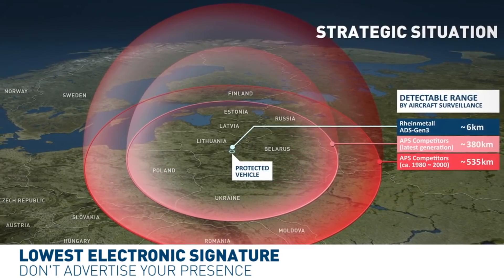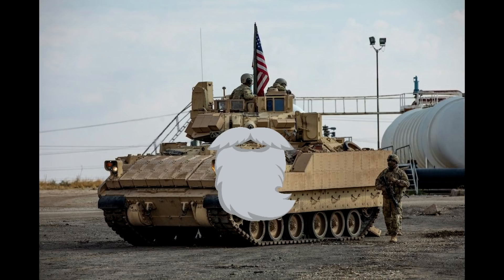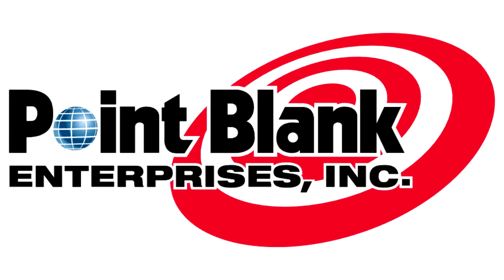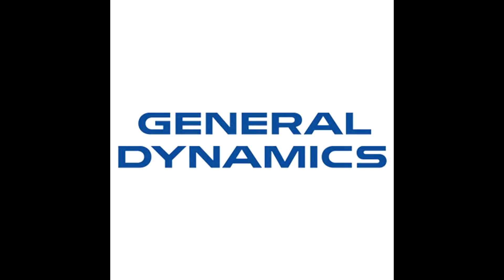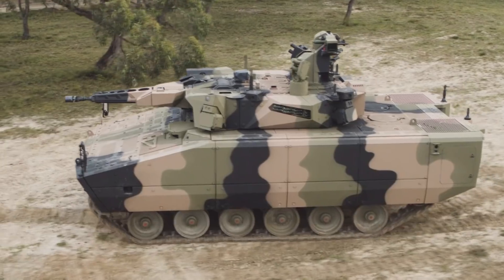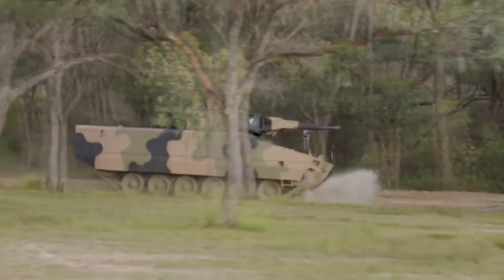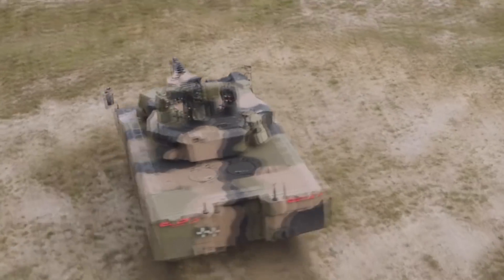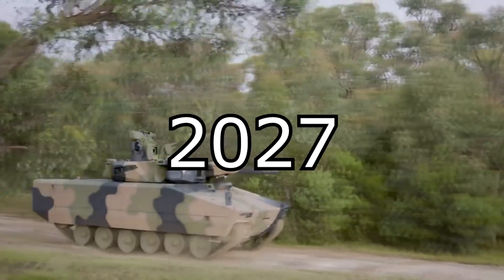In the United States, Rheinmetall's Lynx is one of the competitors for the replacement of the aging Bradley infantry fighting vehicles. There are five companies in the competition: Point Blank, Oshkosh Defense, BAE, General Dynamics, and Rheinmetall. Lynx was removed from the competition in the past when requirements were different, but the updated requirements allowed it to rejoin. The final winner likely won't be announced until 2027.